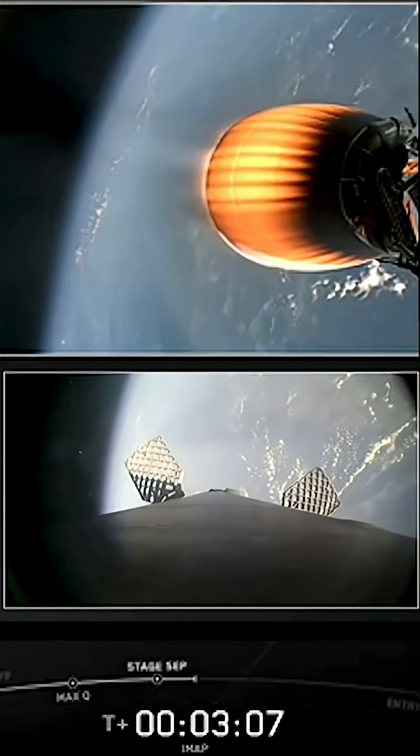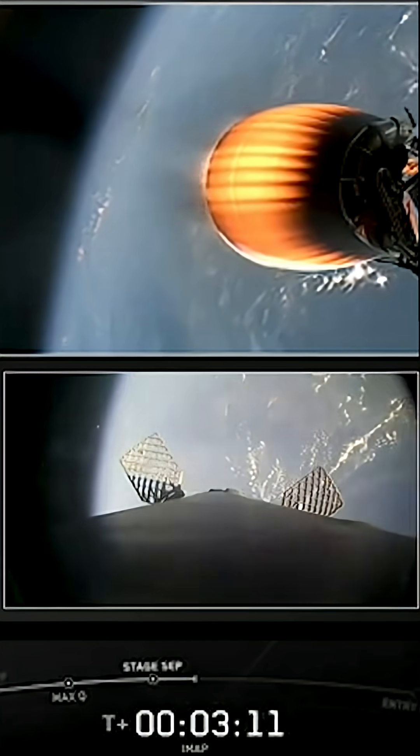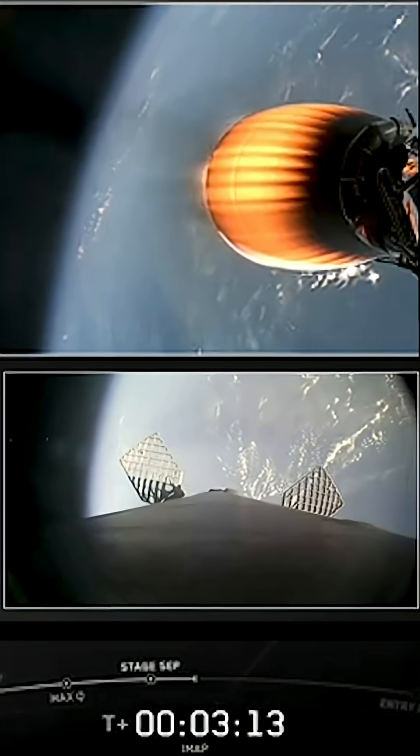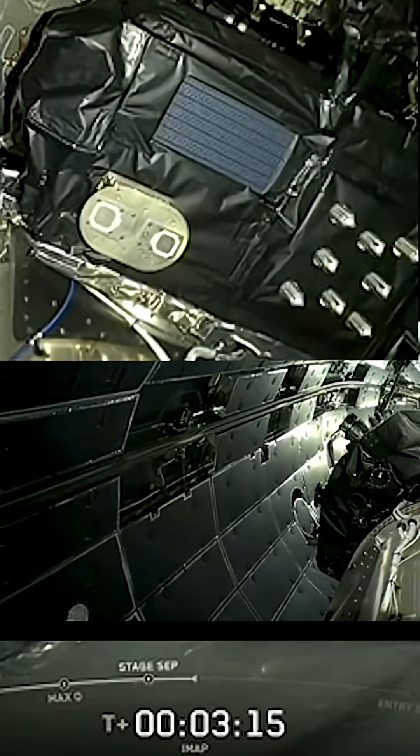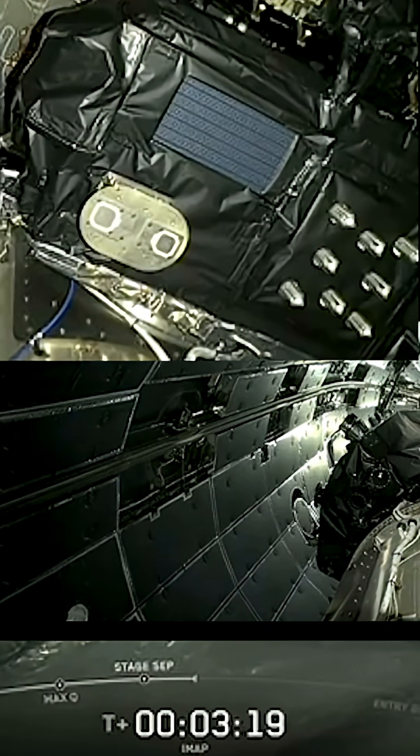This first burn is a key burn. This is where we're trying to make sure that we're getting our spacecraft into their optimal orbit, just to start off with, before we do our transfer into their higher orbit. Fairing separation confirmed. There go the fairings, and now you can see all three spacecraft revealed.